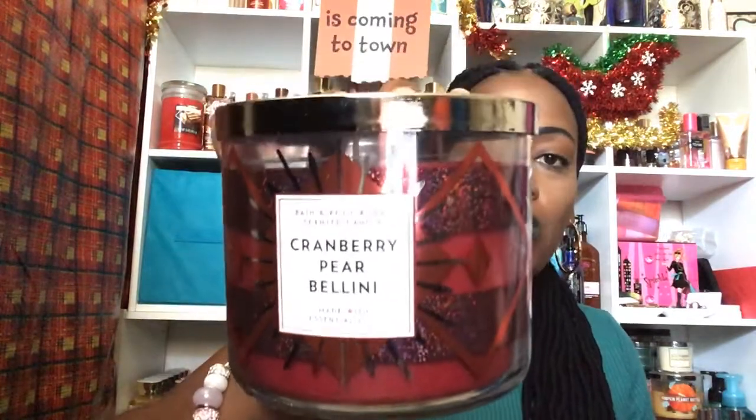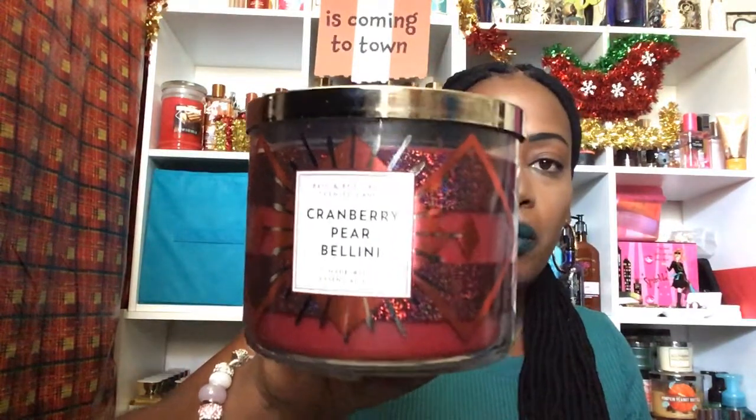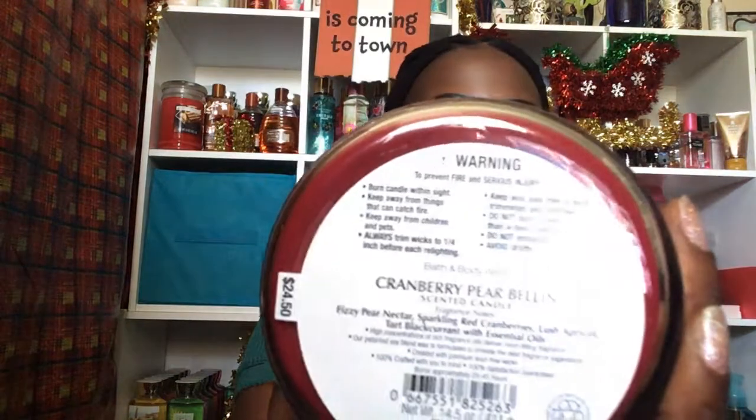The last candle in this crate is the Cranberry Bellini. The wallflower I have smells amazing and has a really strong throw. You smell cranberry with a hint of pear, plus some type of bubbly champagne note. The notes are Fizzy Pear Nectar, Sparkling Red Cranberries, Lush Apricot, and Tarte Black Currant. This is regular $24.50.